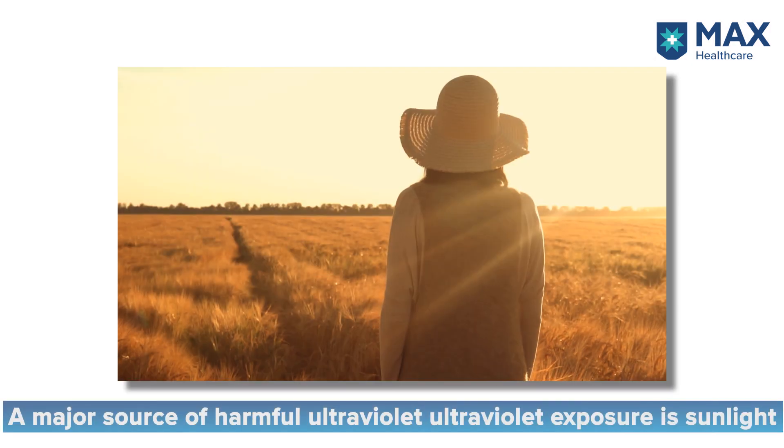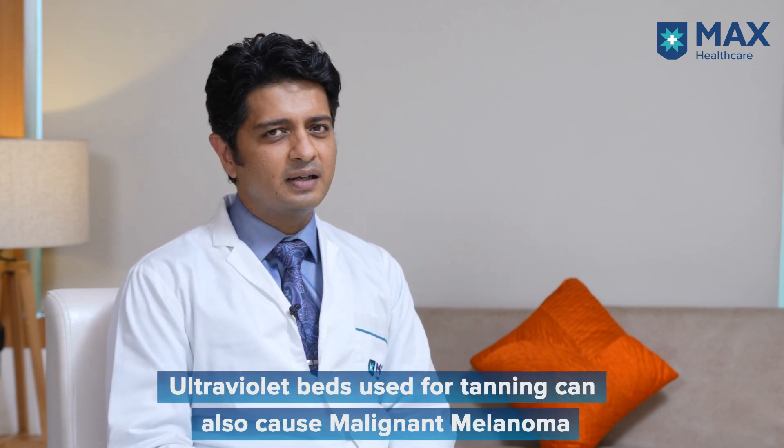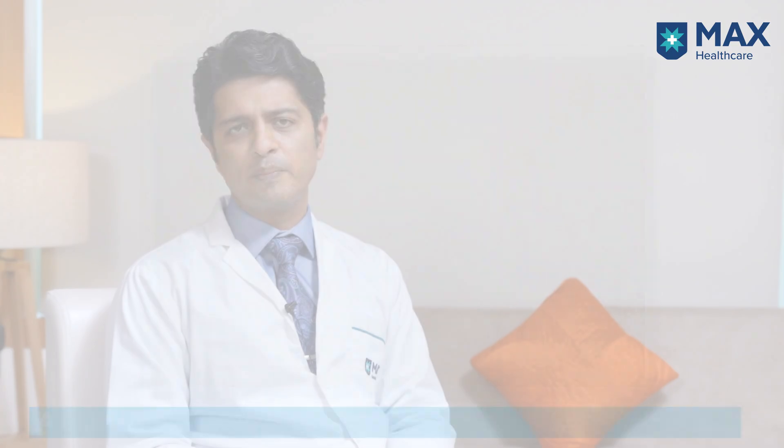So what causes malignant melanoma? One of the highest risk factors is ultraviolet exposure, and the most common source of ultraviolet exposure is sunlight. In the West, people use UV lamps or UV beds for tanning, and we know that they can be a risk factor for malignant melanoma. Some people who have lots of moles may also be at a higher risk of developing this disease.